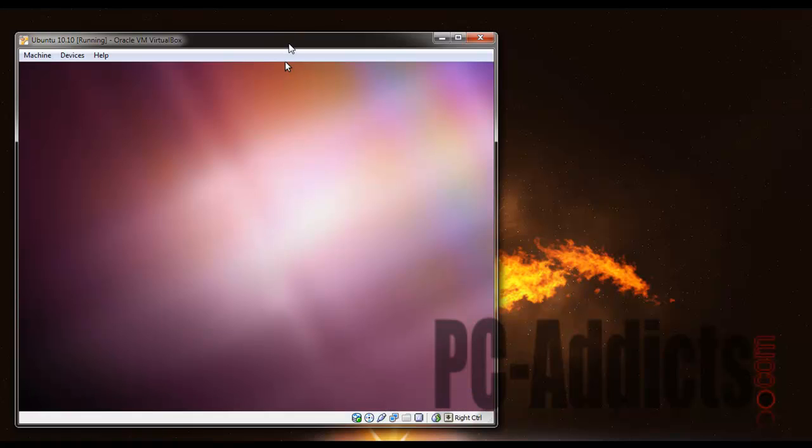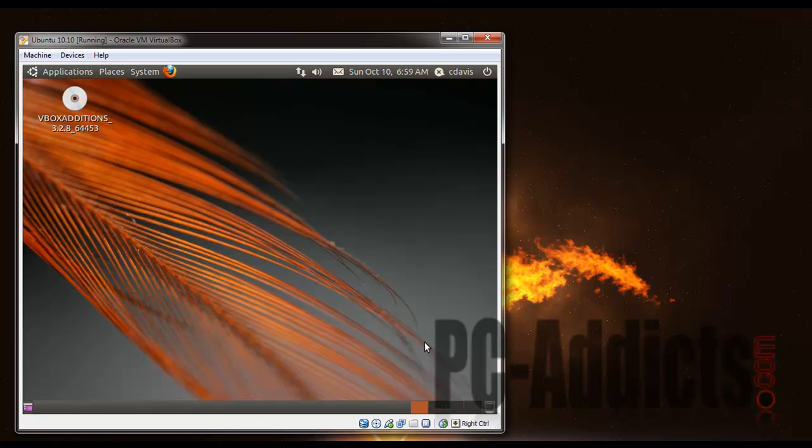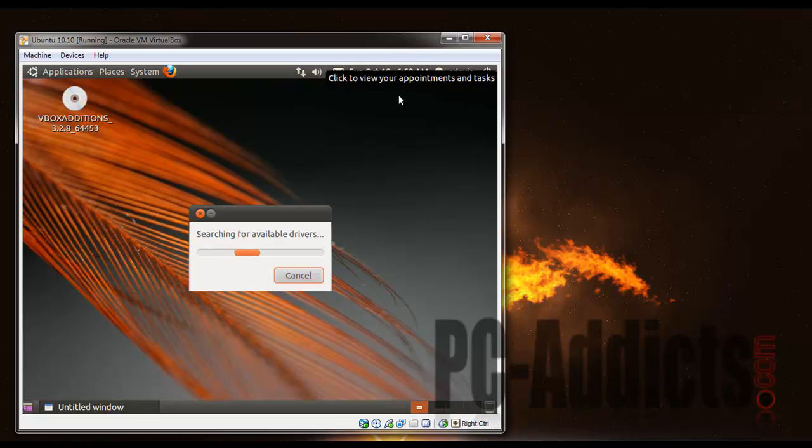Screw the VirtualBox Guest Additions — I'm not going to mess with that right now, I don't have the time or patience at the moment. I've got a house to remodel. Regardless, we are back up and running. I was hoping to show you the Compiz stuff but I don't feel like messing with that or downloading the drivers for it while it's in VirtualBox. It's working fine on my other systems, I just don't know.